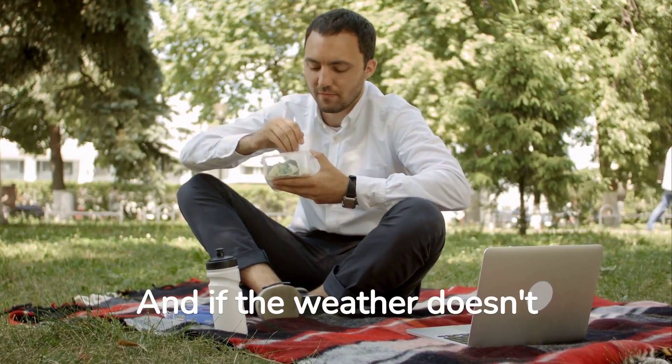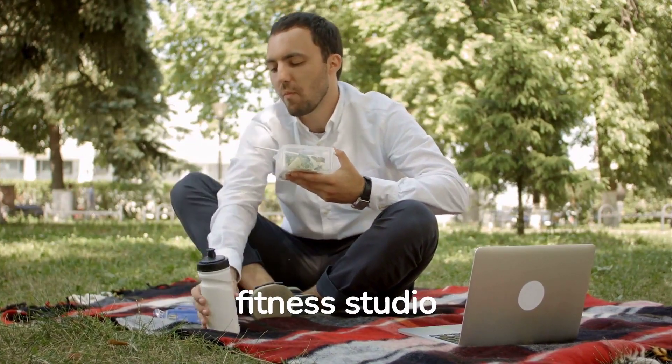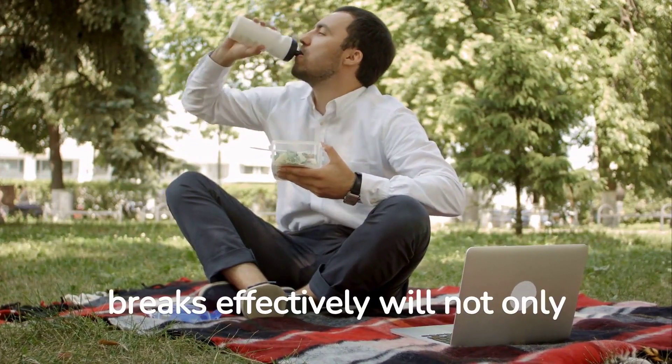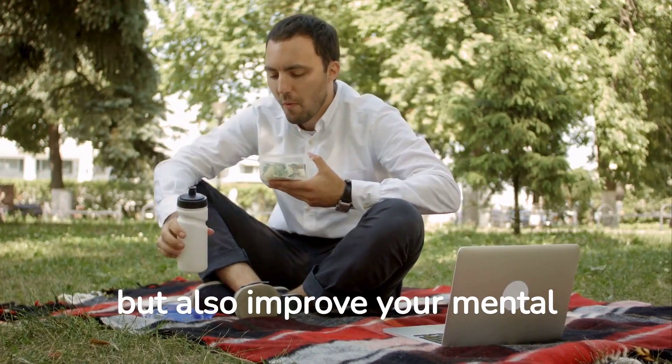And if the weather doesn't permit outdoor activities, consider joining a gym or fitness studio nearby. Trust me, utilizing your lunch breaks effectively will not only boost your physical fitness but also improve your mental well-being.